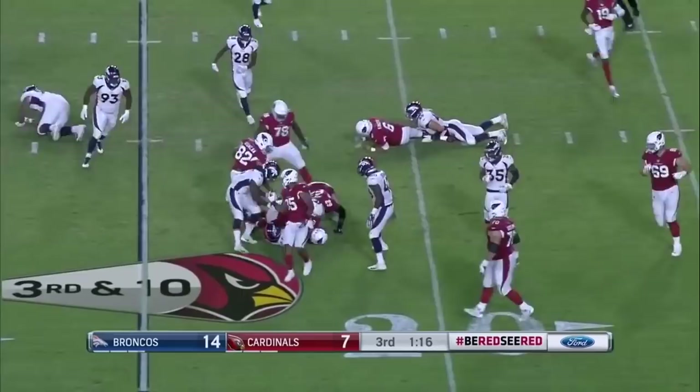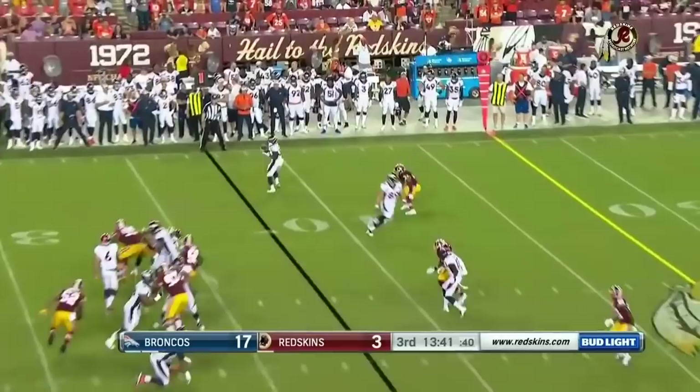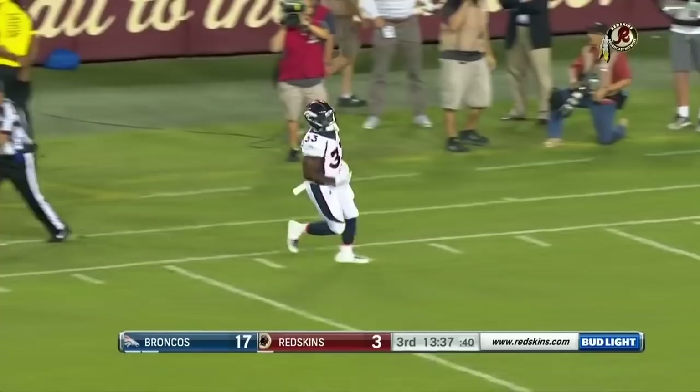The ball is loose and it's in the hands of the Denver Broncos at the 22-yard line. Jeff Holland comes up with it after it's knocked free. And this is Henderson on the reception — first down and more.